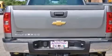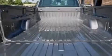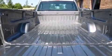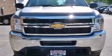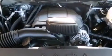Its top features include Hill Start Assist, Traction Control, and Stability Control systems. The following features are also included: a low-tire pressure indicator, air conditioning with automatic climate control, and cruise control.